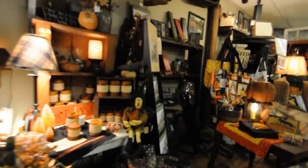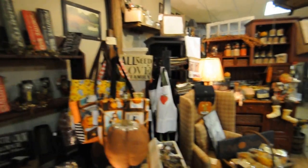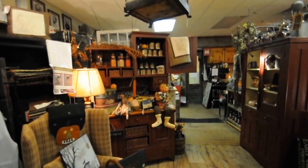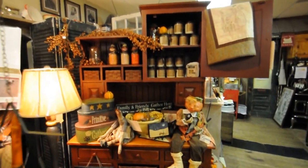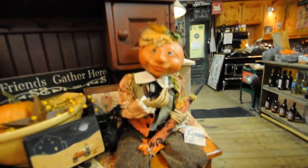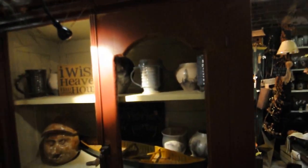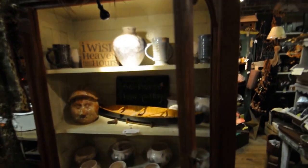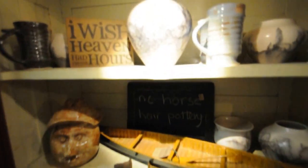We've got wreaths, handbags, and lots of new furniture. Look at that hutch right there — that would look great in your kitchen. Halloween. We've also got some beautiful pottery from the mountains. It comes from the Bob Fuller line — he's the potter. It is horse hair pottery and it is beautiful.